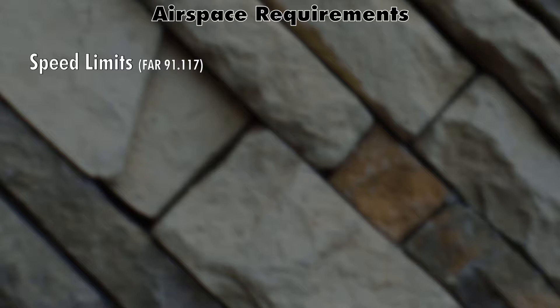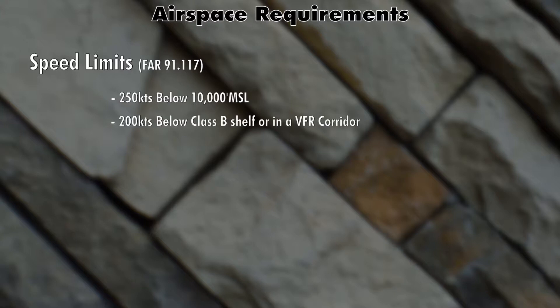Below 10,000 feet the maximum speed you can go is 250 knots. If you're under Class Bravo airspace or in a VFR corridor, your maximum airspeed is 200 knots. Also, if you're within four nautical miles of a Class Charlie or Delta airspace below 2,500 feet AGL, your airspeed is also 200 knots. So there are three main airspace speed limitations. Flying a Cessna 172 that could maybe make 170 knots on a good day, you might wonder why you need to know these — but once you start flying bigger airplanes and jets, these limits are very real and you should know them regardless.